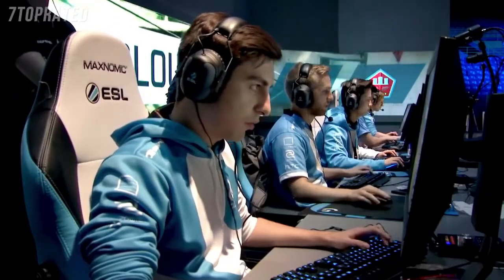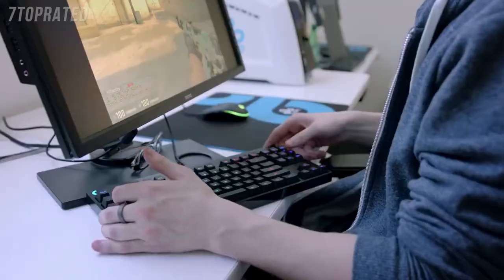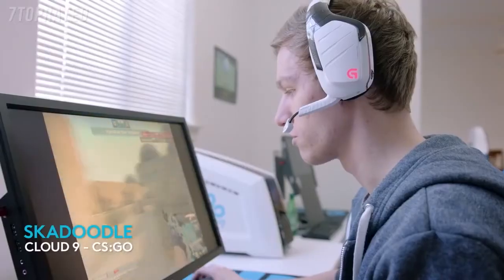If you shorten the keyboard and remove the 10 key — because, let's face it, they're not doing many spreadsheets when they're up on stage — you can get a much more comfortable situation for the pros to play in. I almost have a symmetrical setup with the monitor and the mouse pad. It just feels really natural.